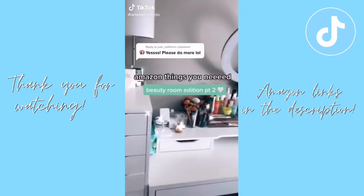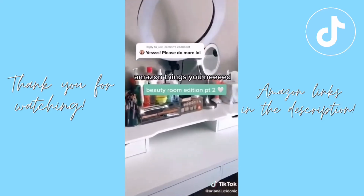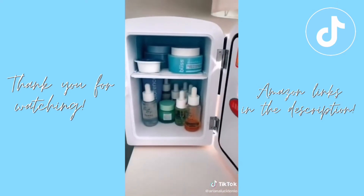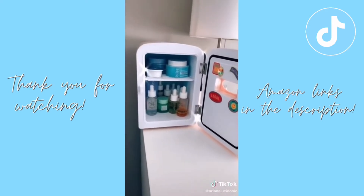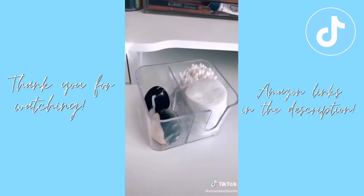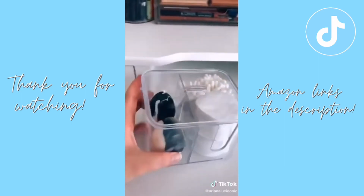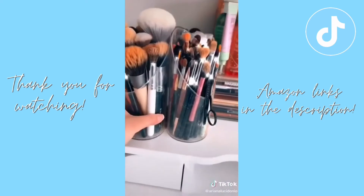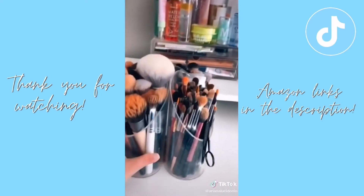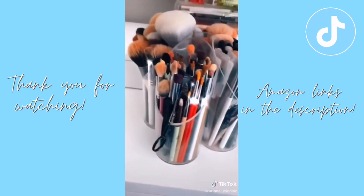Amazon things you didn't know you needed — beauty room edition part two. First up is this mini fridge which stores my skincare perfectly and you can also throw some little snacks in here — it's adorable. Then there's this acrylic organizer which stores my sponges, Q-tips, and cotton rounds. It was pretty inexpensive and looks very sleek on my desk. I have a million brushes and this rotating brush holder was a game changer — it makes them very accessible when I'm doing looks.